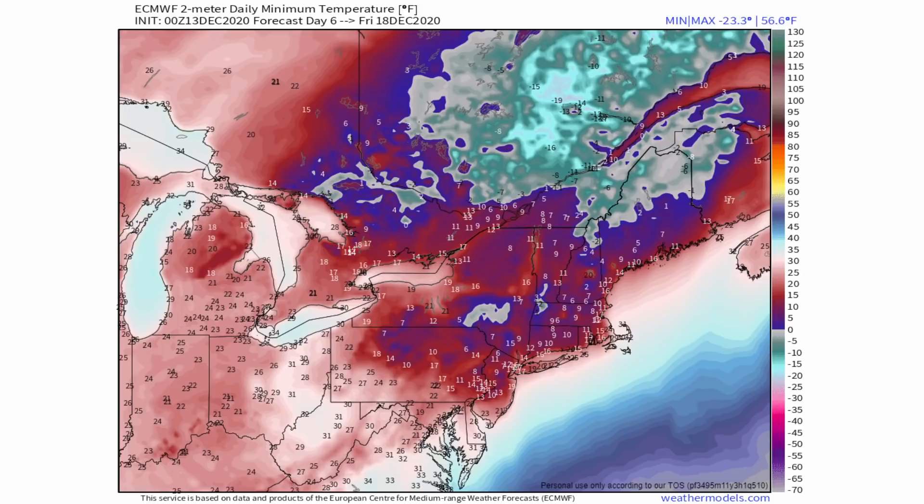Behind the storm you're going to be dealing with frigid temperatures. On Friday, low temperatures will be in the teens and single digits, and in some areas — shown in green — below zero. This might be some of the coldest air of the season. With snowpack already on the ground, that will reflect sunlight and make it much harder for the snow to melt.